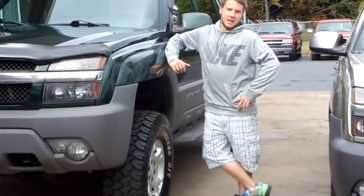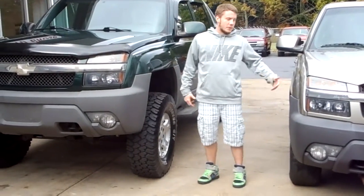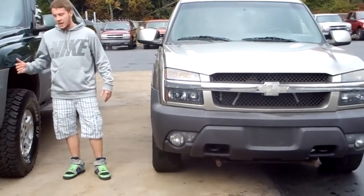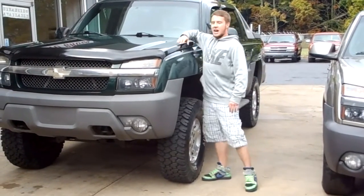Hey guys, Silas here at Solid Rock Auto Group. I have today an '02 Chevy Avalanche. As you can see in comparison to an '03 stock, this one has 35 inch tires as well as a 6 inch Rough Country lift kit.